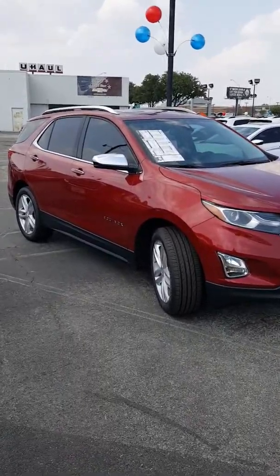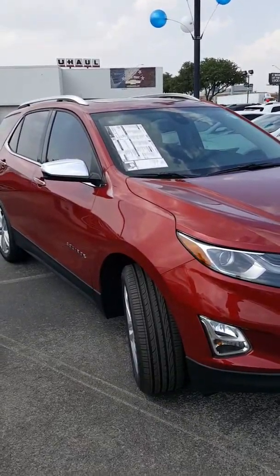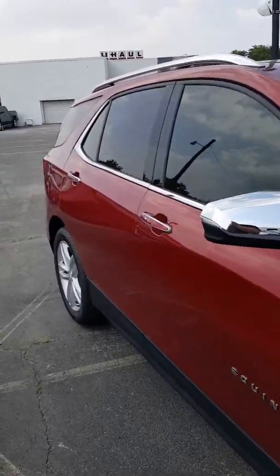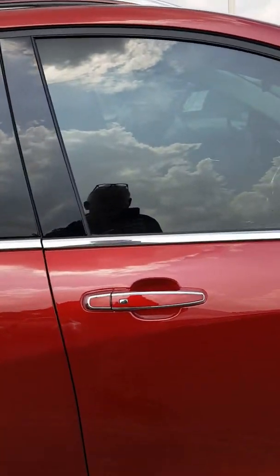Today we're looking at the 2018 Equinox Premier — what an incredible vehicle. This has just about everything you could put on a car that you would want or need. It has the safety, security, and convenience of the single button to lock and unlock the doors.